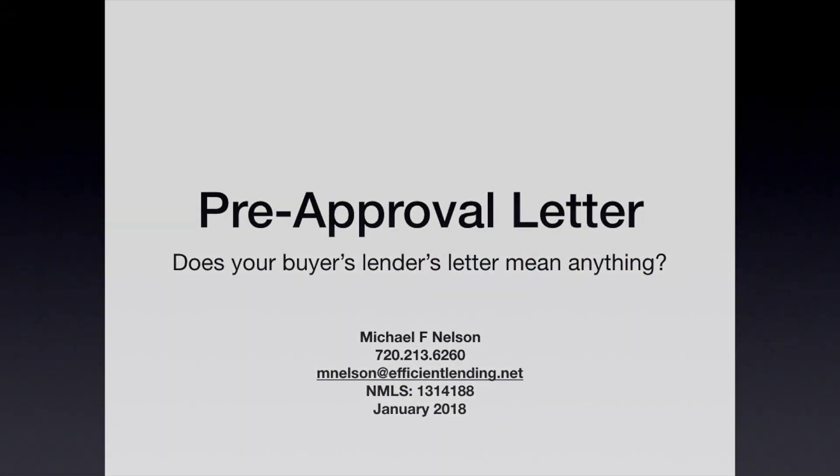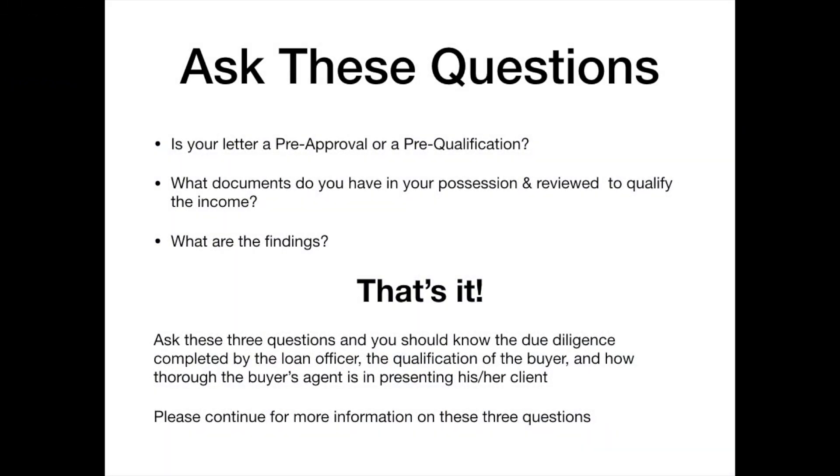How do you tell — if you're an agent or if you're on the receiving end as a buyer, or you're a buyer's agent — how do you tell if that pre-approval letter is worth anything? Is it worth the paper it's written on? I think there's a lot of confusion around pre-approval letters. Hopefully I'm going to give you three questions, and if you're a listing agent, ask these three questions to the buyer's agent.